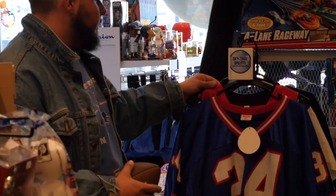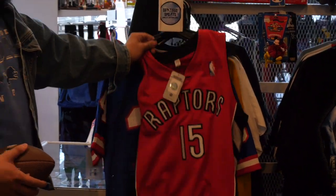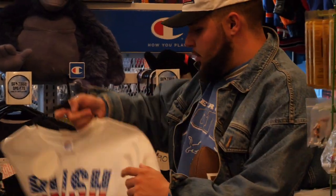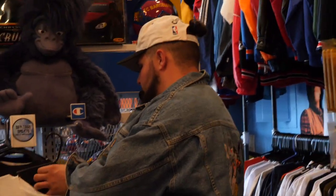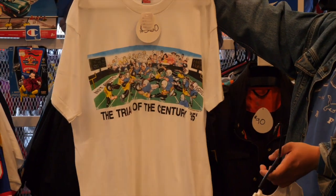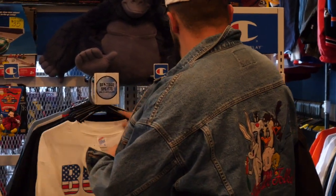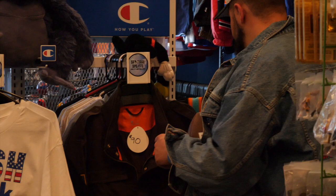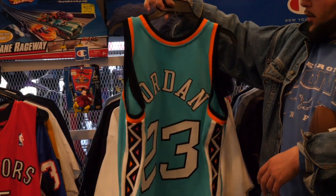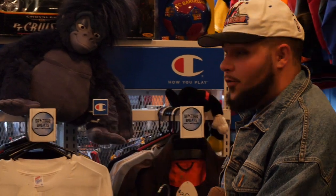Here's an authentic Vince Carter Raptors deadstock Adidas jersey. A lot of wrestling shirts right here — here's a Bushwhackers one. Oh, and here's one you barely ever see: a Trial of the Century OJ Simpson shirt, absolutely beautiful. And then one more — an authentic Mitchell and Ness 1996 All-Star Game Michael Jordan jersey. This one is classic.